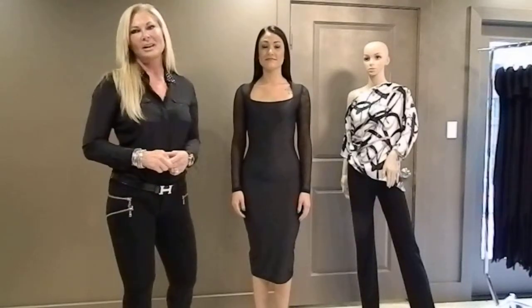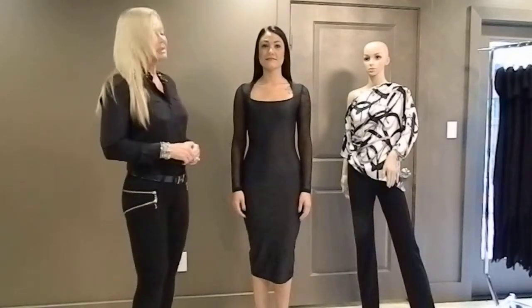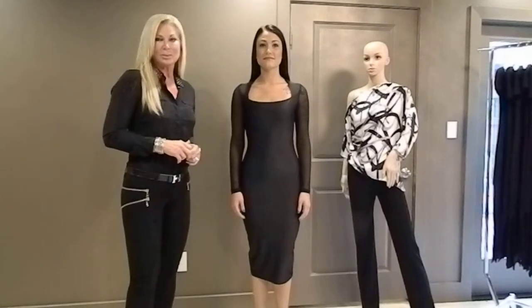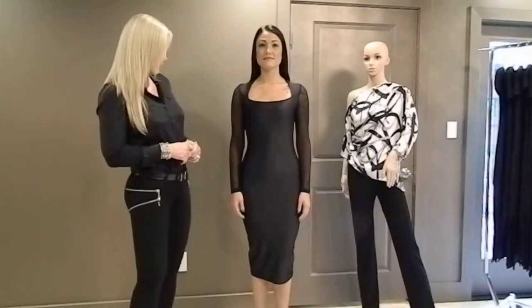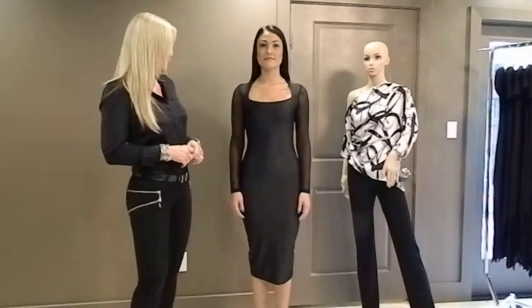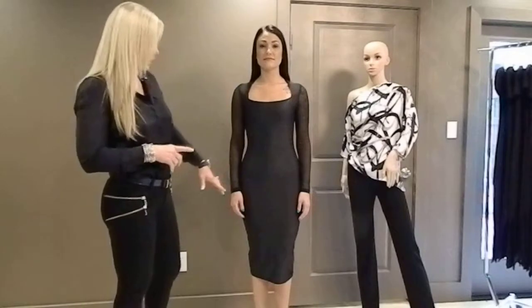Hi there, Teresa Romer again, and we're here for another true and real moment. Today we are going to feature the Samantha dress. The Samantha dress is in our 2015 spring/summer line, and this is what we call our little classic black dress — nothing more than sophistication with a little tiny hint of sexiness.